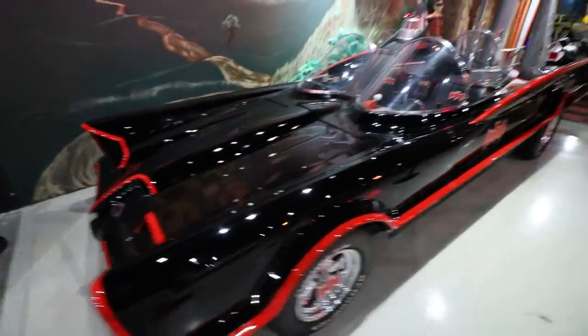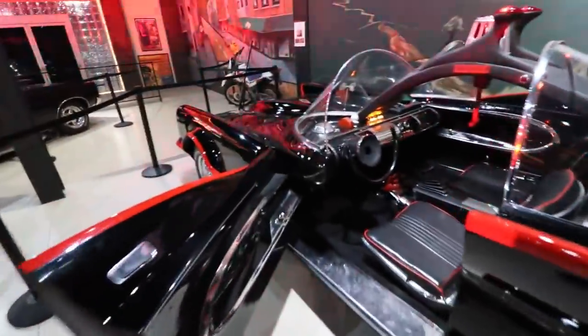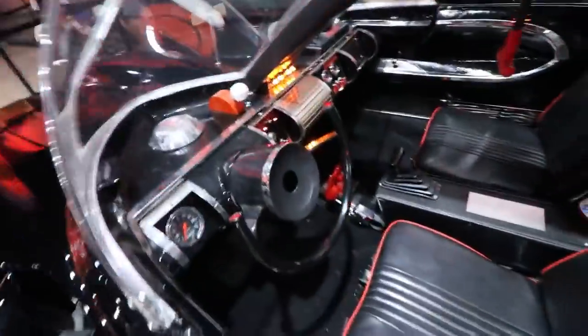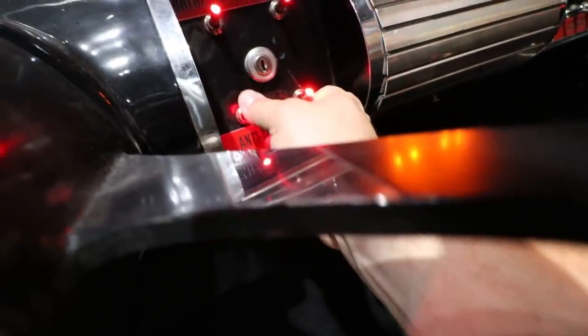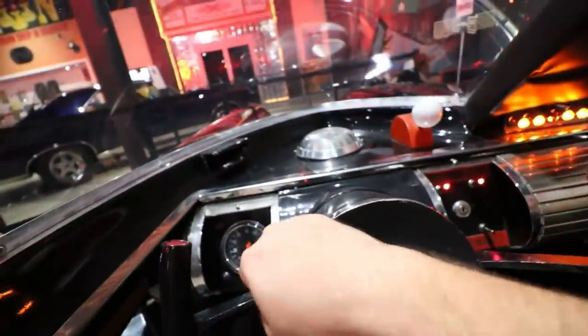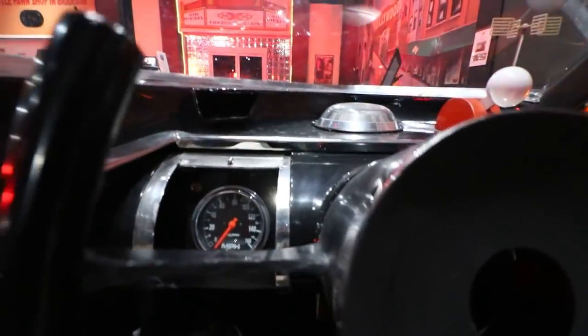Look at that beautiful Batmobile — the George Barris Batmobile. The Batphone right there. Bring me the Penguin — anti-theft device. Those actually did something. What did that turn on? That's the cooling fan. It said anti-theft device — it makes you jump.